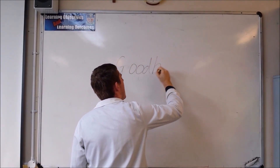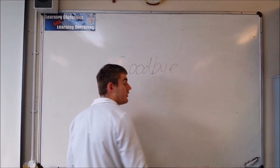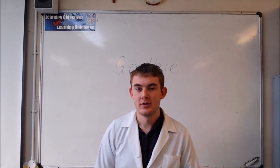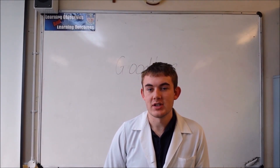Goodbye! Bye! Thanks for watching Chung's Conundrums. We did physics and stuff. Yeah!